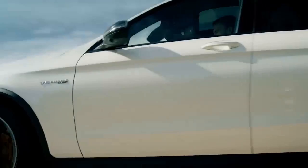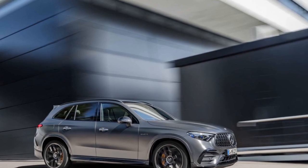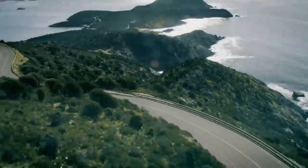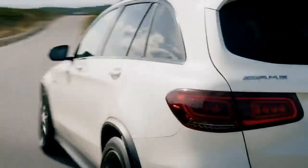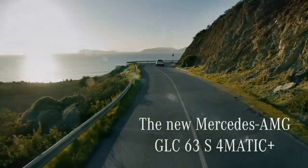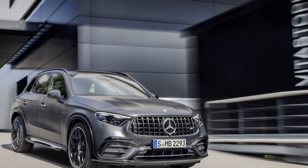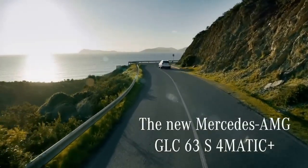The heart of the 2025 Mercedes-AMG GLC 63 S is its powertrain, and it does not disappoint. Under the hood lies a handcrafted 4.0-liter V8 bi-turbo engine, capable of delivering a blistering 503 horsepower and 516 lb-ft of torque. It's also equipped with an integrated EQ Boost starter alternator that provides an additional 21 horsepower and 184 lb-ft of torque when needed. This electrified boost makes acceleration lightning fast, and the GLC 63 S sprints from 0 to 60 mph in just 3.6 seconds — a figure that would put many sports cars to shame.